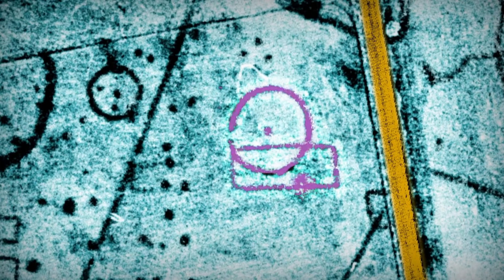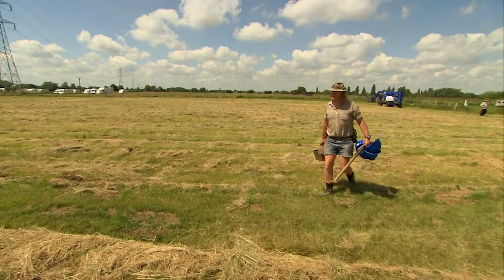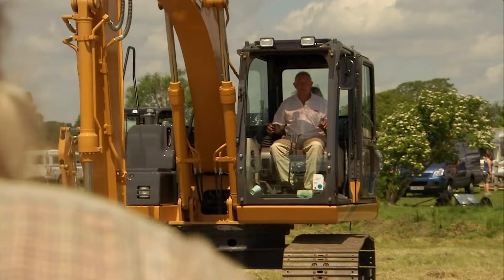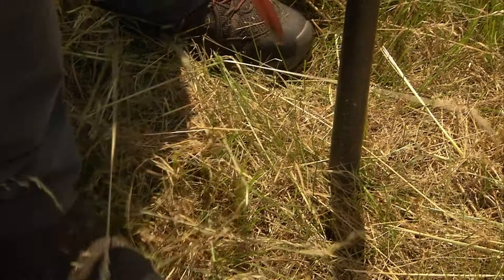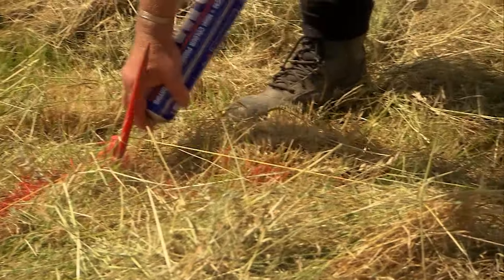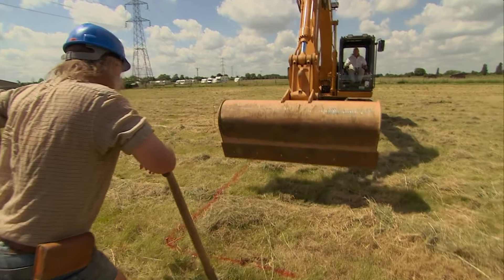They're targeting these crop marks first, hoping that a single trench will reveal whether this is a 3,500-year-old burial mound, and most excitingly, whether this is an Anglo-Saxon hall built 2,000 years later. Helen and Mick's enthusiasm has rubbed off on the rest of the team, and the digger gets to work immediately. The field is highly protected, with strict limits on how much they can dig.